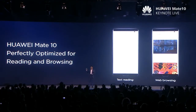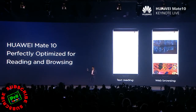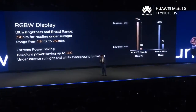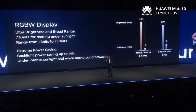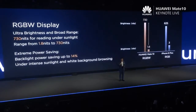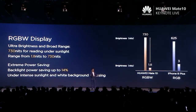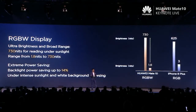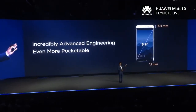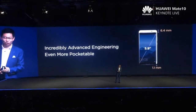Perfectly optimized for reading and browsing. You can fully use the screen. When you're using the screen — no matter if you are reading — with a regular display, the white has huge power consumption. But with RGBW display, the white is really low power, meaning low power consumption even in bright outdoor conditions. It also achieves higher dynamic range and higher brightness — 1.1 millimeter narrower, 6.4 millimeter shorter. We have a better screen-to-body ratio.